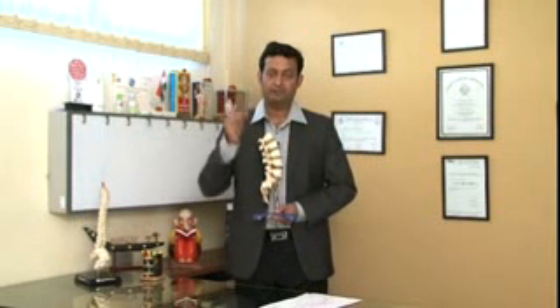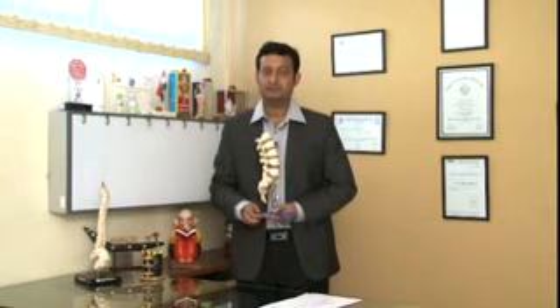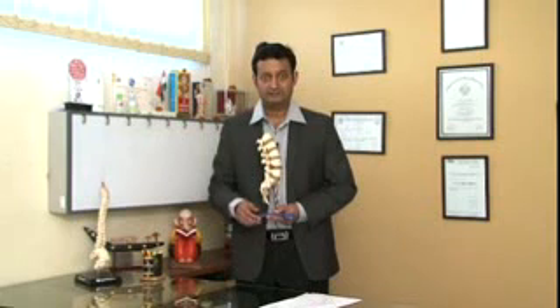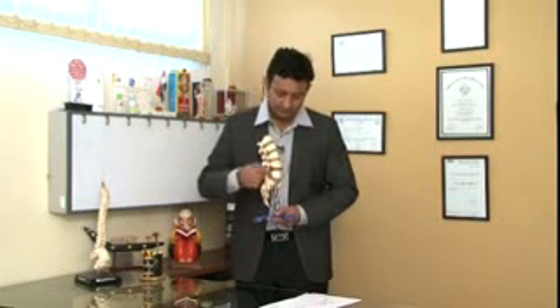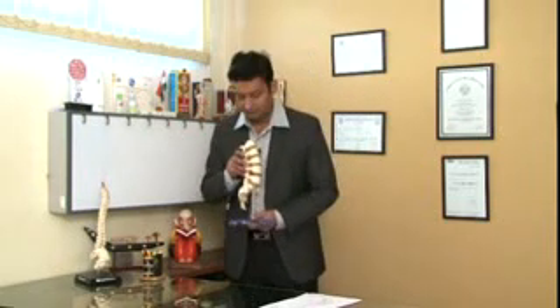The spinal cord runs from the brain down to the legs. It carries all the functions, all the signals, and vital information — it carries life in your legs and makes you walk. In his case, there was a problem at two levels: between L4-5 and L5-S1, the last two levels, where the nerves were getting pressed.